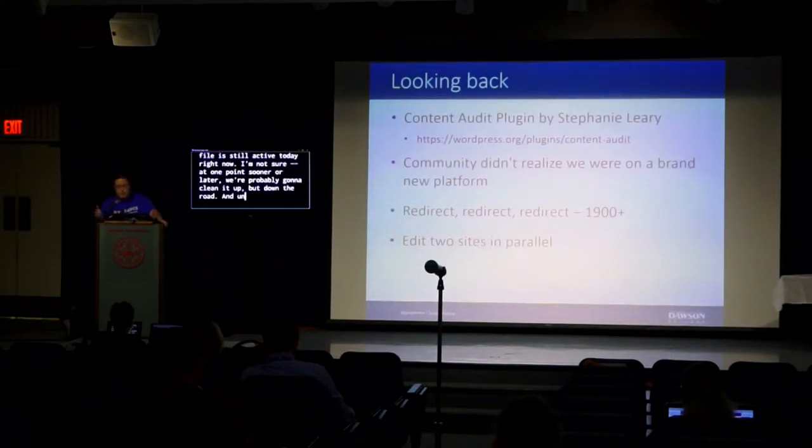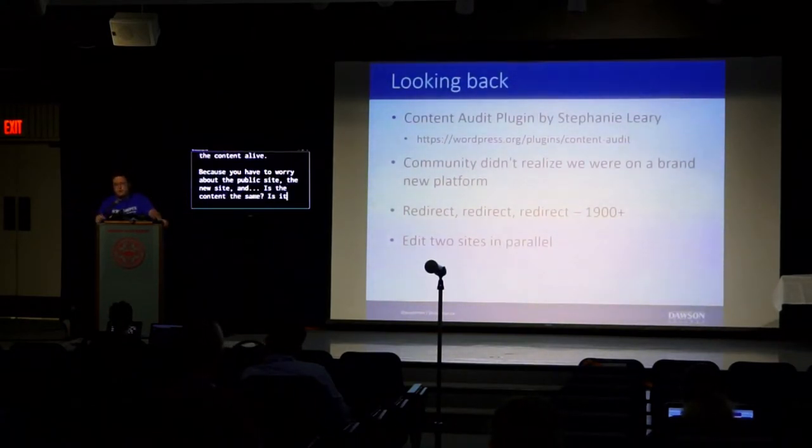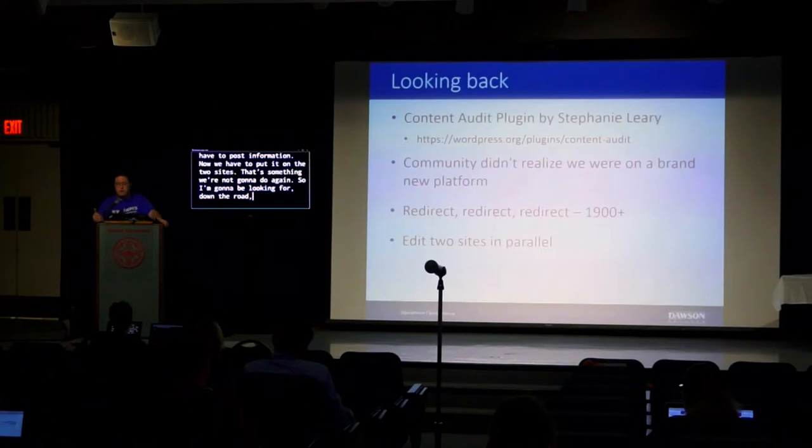Unlike the speaker before me, we were actually editing two sites in parallel, which was a major pain to keep content consistent and alive. You have to worry about the public site and the new site — is the content the same, is it different? Imagine an emergency from the registrar's office requiring a post — we had to put it on both sites. That's something we're not going to do again.